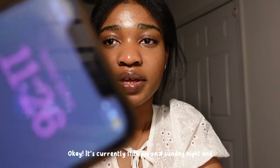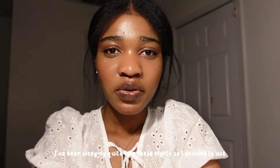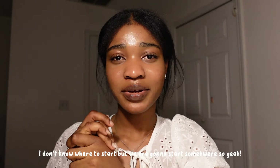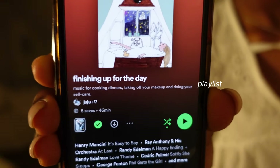It's currently 11:26 PM on a Sunday night and I've been sleeping well these nights, so I decided to use tonight for something productive. I want to get some things in order — my room is out of order, I don't know where to start, but we're gonna start somewhere.